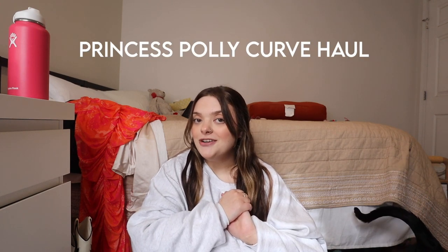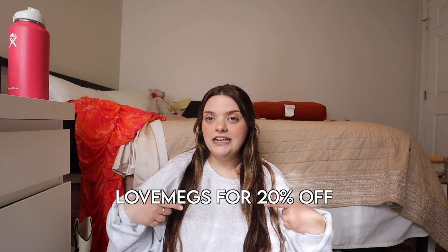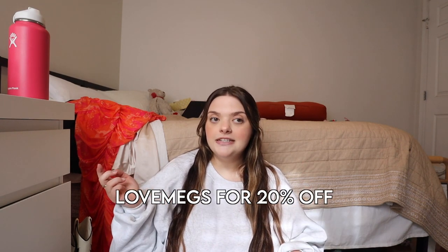Hi guys, welcome or welcome back to my channel! Today I have a super exciting Princess Polly haul for you. I got some of the cutest pieces for spring and I cannot wait to share them with you. Princess Polly was kind enough to send me these pieces — thank you! I also have a discount code for you guys to get 20% off, which I'll have on screen and in the description below, along with links to all the pieces.